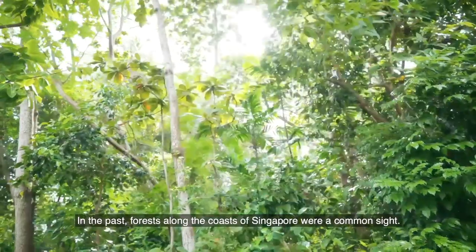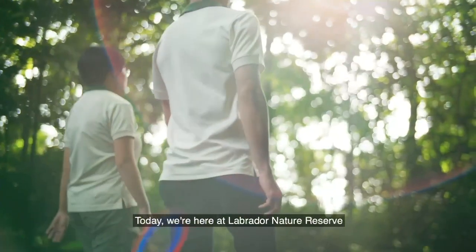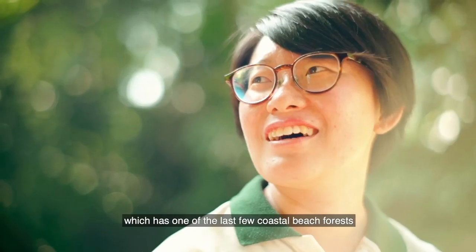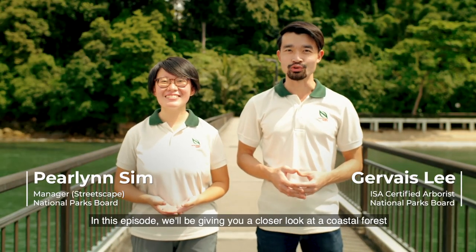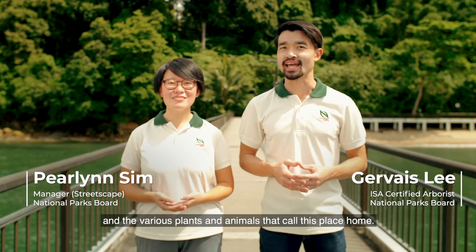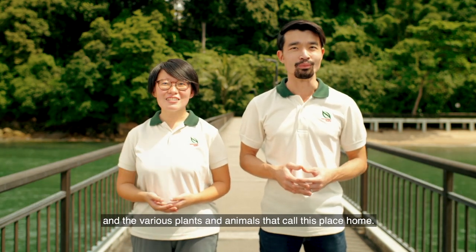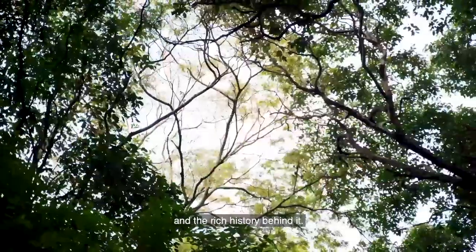In the past, forests along the coast of Singapore were a common sight. Today, we're here at Labrador Nature Reserve, which is one of the last few coastal beach forests that you can visit on mainland Singapore. I'm Prelyn. And I'm Gervais. In this episode, we'll be giving you a closer look at the coastal forests and the various plants and animals that call this place home. But first, let's take a look at how Labrador Nature Reserve came to be and the rich history behind it.